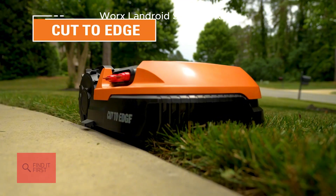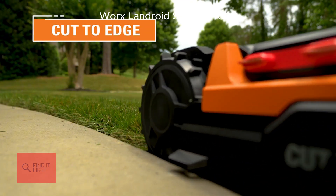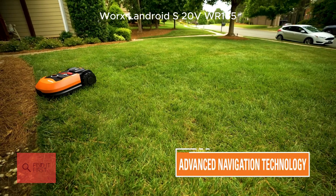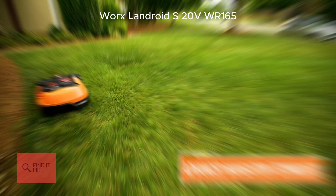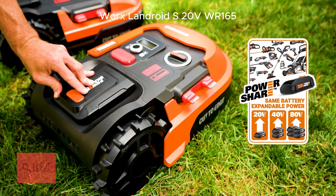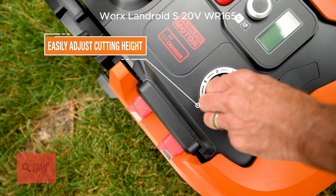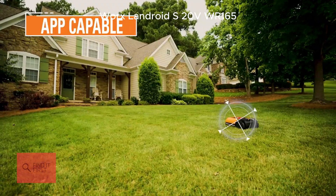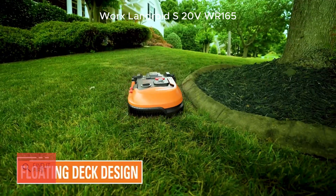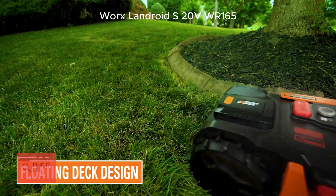One of its standout features is the cut-to-edge technology. The blades are offset so it gets closer to the edges of your lawn, leaving less trimming for you. Plus, it's powered by a 20-volt PowerShare battery, which you can swap with other Worx tools — talk about versatility. And don't forget the app: you can control the Landroid remotely, set schedules, and even adjust mowing height. It's like having a personal gardener in your pocket.